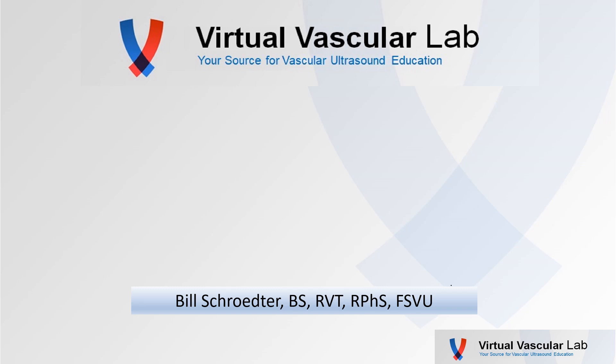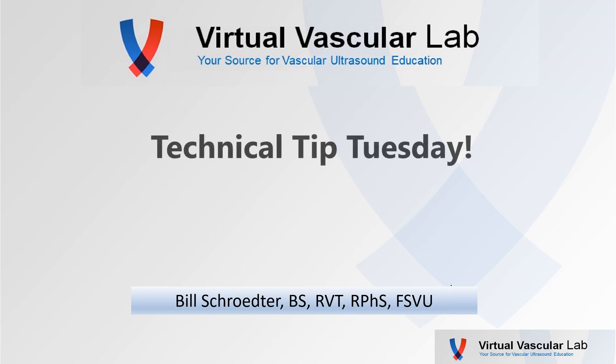Hey, how's everybody doing today? My name's Bill Schroeder. Some of you probably already know that. We really appreciate subscribers and we're really feeling the love. We appreciate all the positive comments. We're trying to keep this going. You know what day it is? It's Technical Tip Tuesday. Got an interesting case for you.